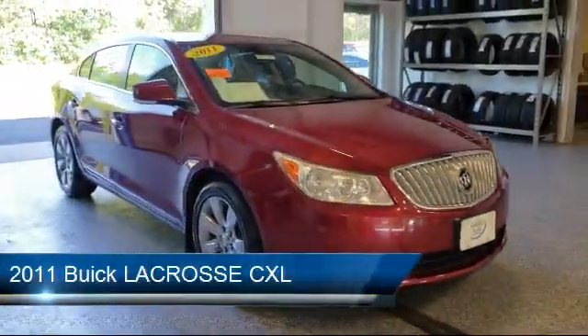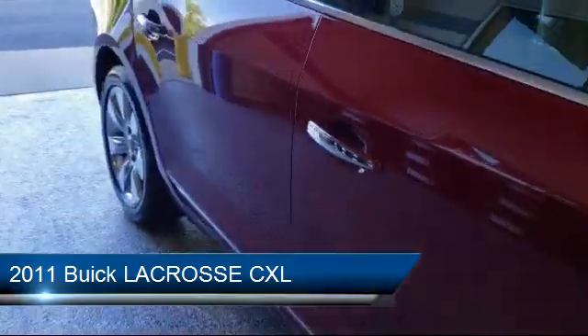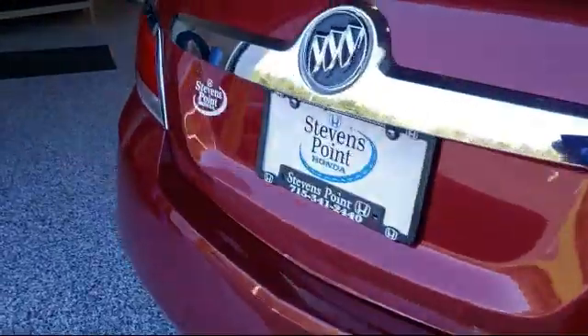It comes equipped with heated front seats, a premium sound system, rear spoiler, tire pressure monitoring system, and alloy wheels.